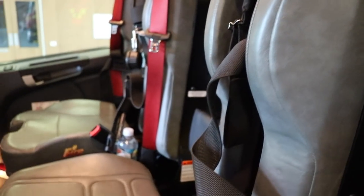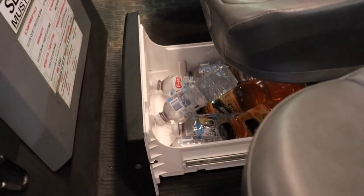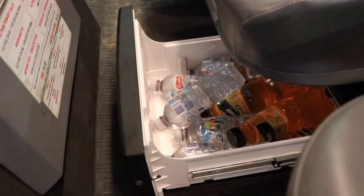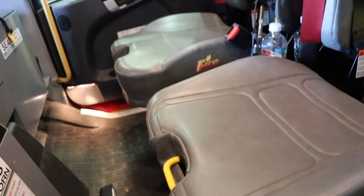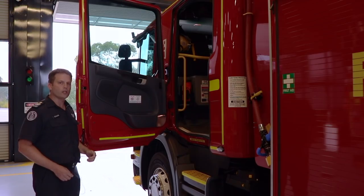We've also included a small drinks fridge under the third middle seat, which gives firefighters access to cool drinking water on those hot occasions when it's needed.